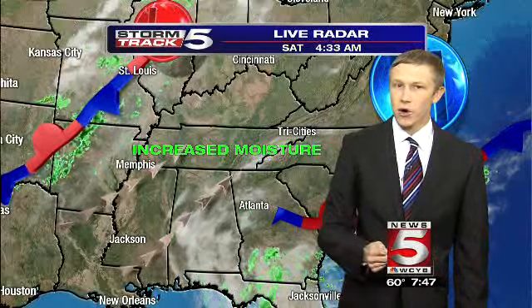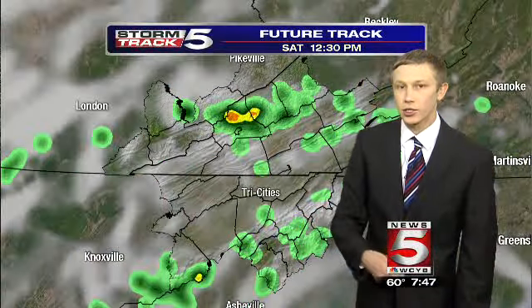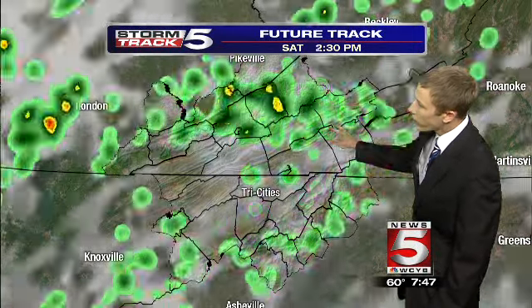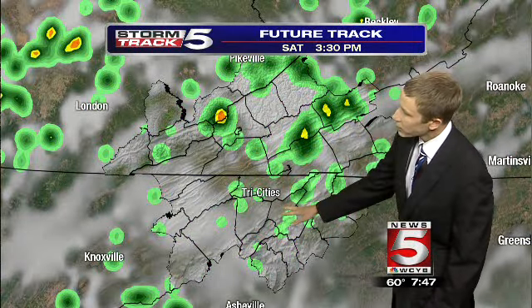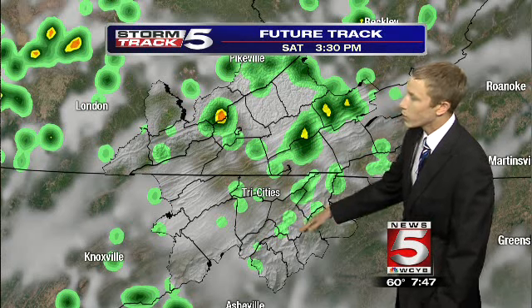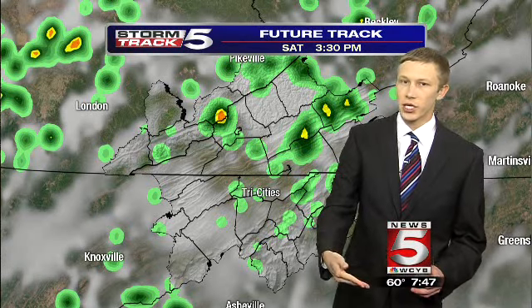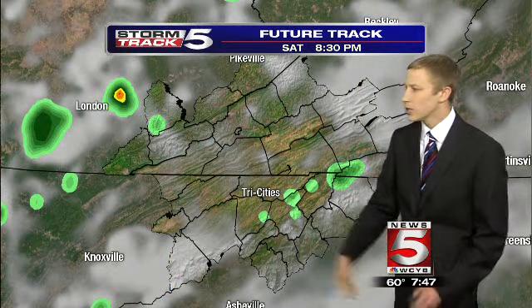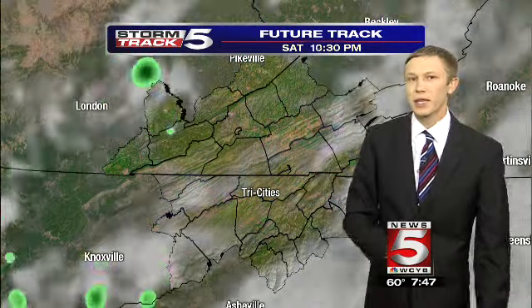With that increase in humidity, we'll also see an increase in rain chances. The future track through today, tomorrow, and overnight shows chances for rain forming mainly in the higher elevations this afternoon. Areas towards portions of far southwestern Virginia, North Carolina, and the Tennessee mountains will see the best chance for any shower or thunderstorm activity today, though we won't rule out an isolated shower or storm in the valleys.